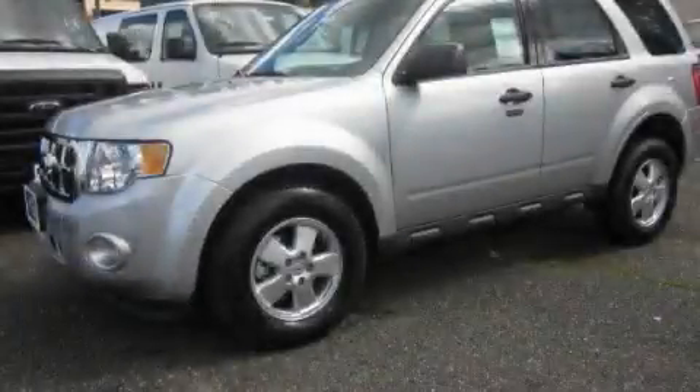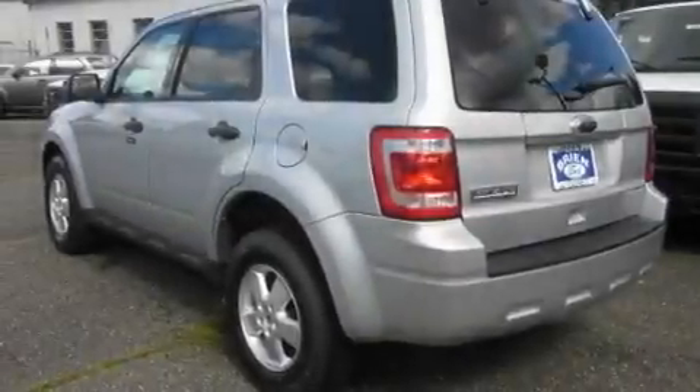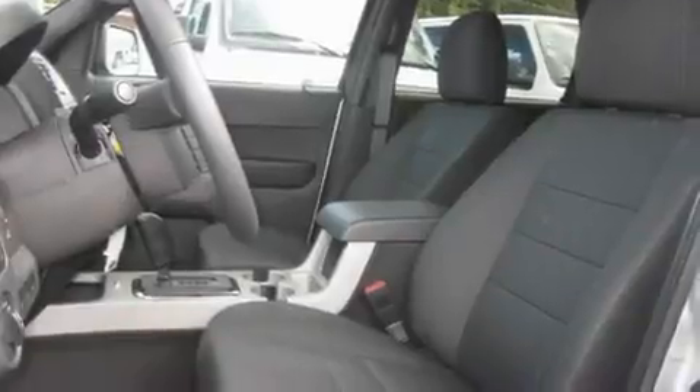This is a brand new 2011 Ford Escape, a car-like ride in space like an SUV. It features a 2.5-liter four-cylinder engine and an automatic transmission.